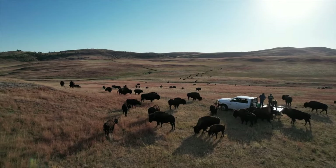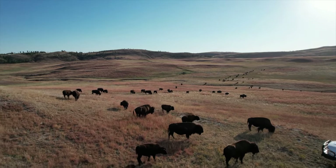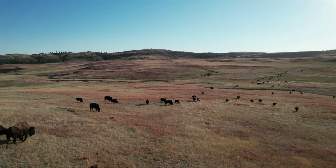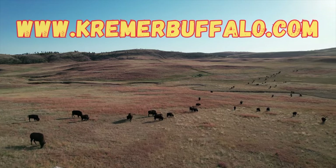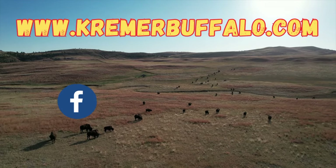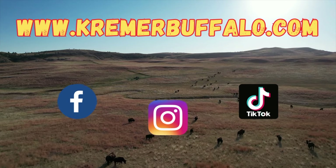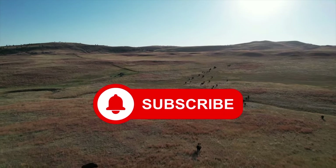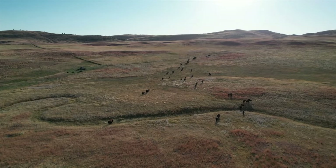Well, it seemed like we barely got there and it was time to leave, but we had a great time. We learned a lot and we saw some amazing animals. Huge thank you to Chad and his family for letting us come out and take a tour of their ranch. For more information, check out their website — they're also available on Facebook, Instagram, and TikTok. And if you haven't done so already, hit that little subscribe button down below; it helps show your support and motivates us to make more videos. We'll see you guys next time.